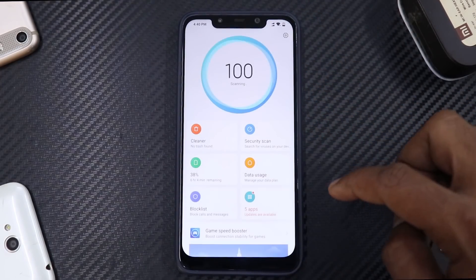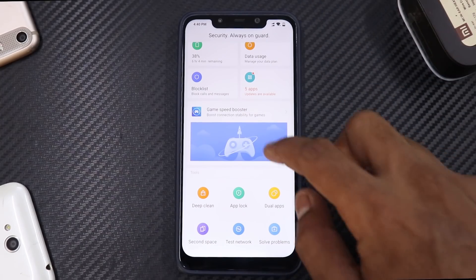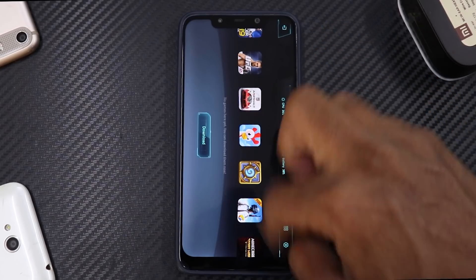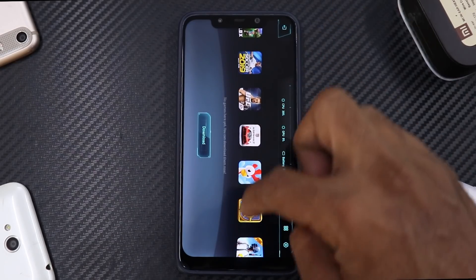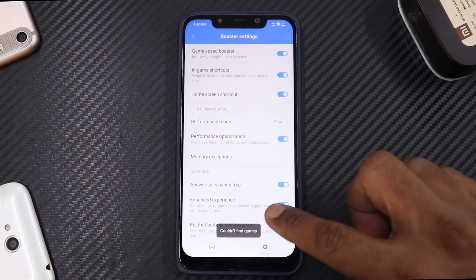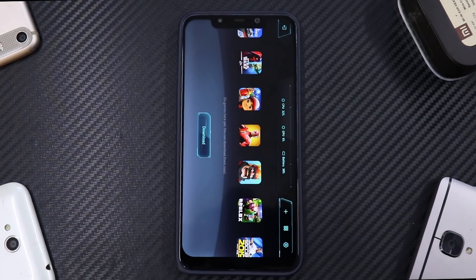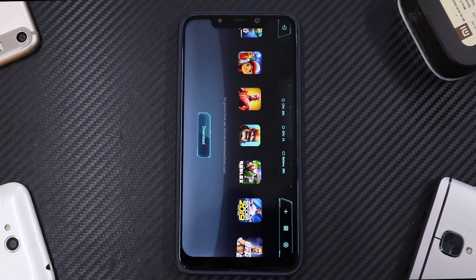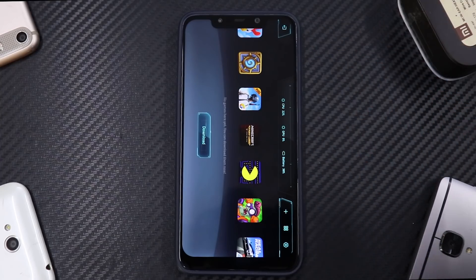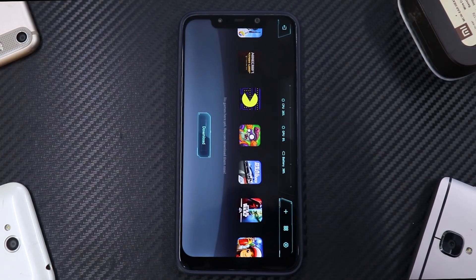More or less this is an incremental update. Going to Security, if you scroll down, there's new text: 'Security always on guard.' Clicking on Game Speed Booster, it now has suggested games — it didn't have that in the previous update — and options to download games. They've also gone back to the blue icon; they were on blue, then switched to yellow which looked great, but now they're back to blue in a more updated version. Overall this is a good update with no issues in the last two to three hours.